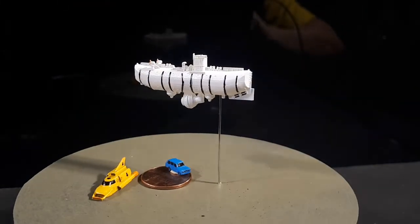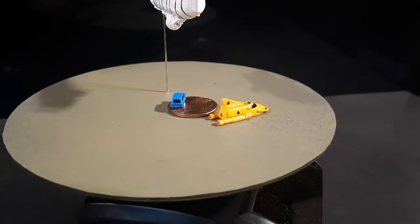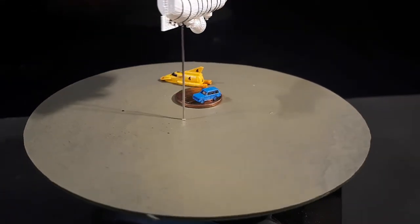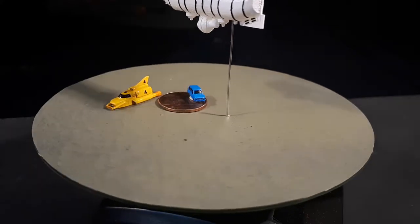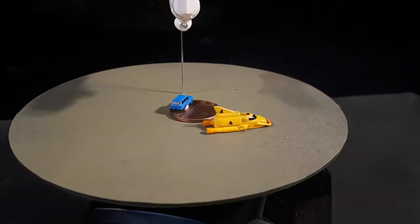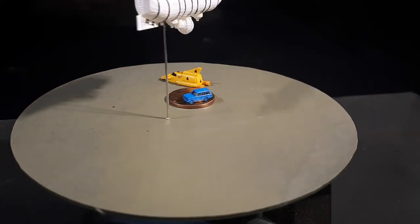This last one is a sci-fi vehicle from the Thunderbirds classic TV puppet show. That's Thunderbird 4, which is used to rescue people with a submarine. I think that's a shovel or a light bar on the front — I can't remember. So it's just a sci-fi thing.